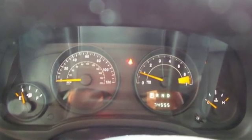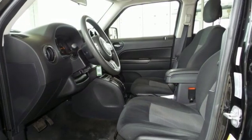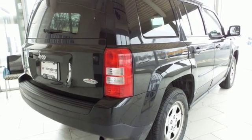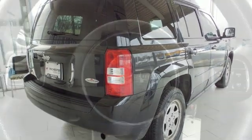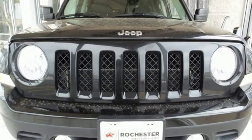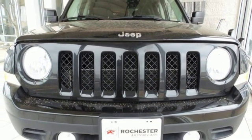Inside you'll find Uconnect Audio, illuminated cup holders and a split folding rear seat. Add to that a few features you don't see but definitely make a difference, including a touring suspension, electronic stability control and hill start assist. Go anywhere, do anything in this rugged Jeep Patriot.